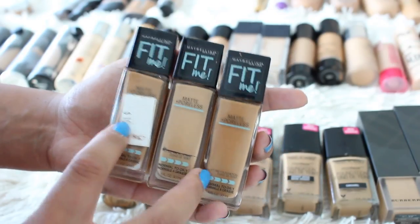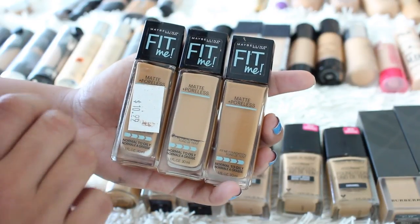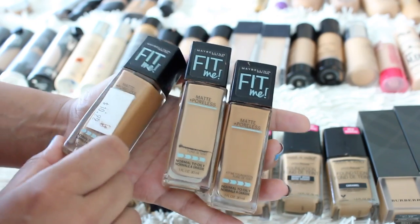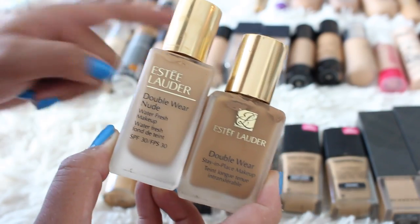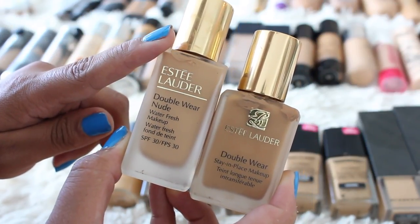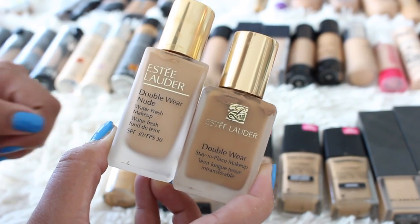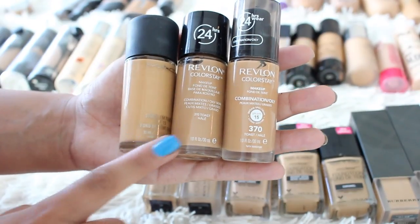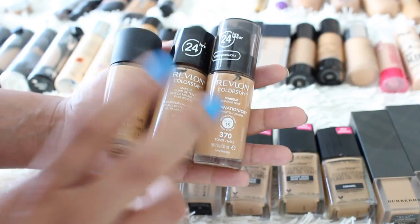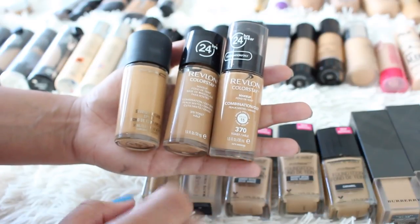The Maybelline Fit Me Matte and Poreless — both in shade 330. One is a backup I bought when Target was closing years ago, and shade 310 is more of my summer shade. I'm holding on to those two and ditching the extra backup. From Estee Lauder I have the Double Wear Nude and Double Wear in 4W1 and 4W2 — I'm actually filming the oily skin diaries with these right now, so far so good, holding on to both. MAC Studio Fix Fluid — keeping this for sure. And I have the new and old Revlon Colorstay; I want to do a side-by-side comparison video before getting rid of one.